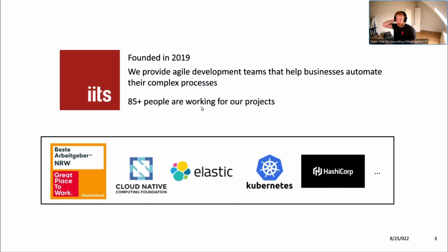Something about our company: I founded IITS in 2019 and the main goal is providing development teams. We're split into departments — one is development of Kotlin, Vue.js, React.js, full stack custom applications, and the other is cloud ops, where Chan and I are currently. IITS grew a lot — we have over 85 people, we became the best employer in Germany, we're part of the Cloud Native Foundation as a silver member, and we have partnerships with Elastic, Kubernetes, and HashiCorp.